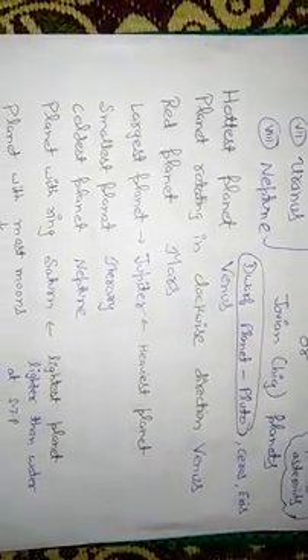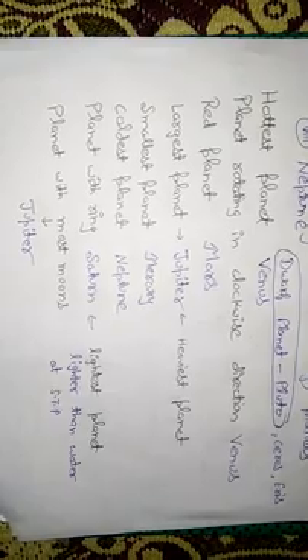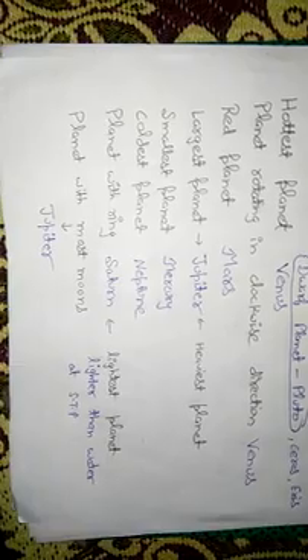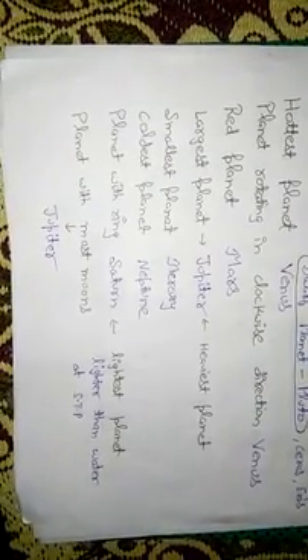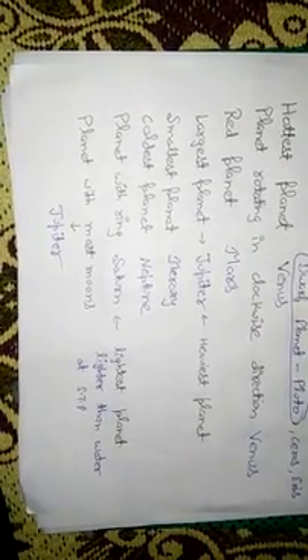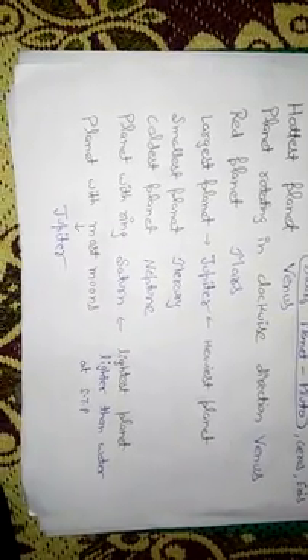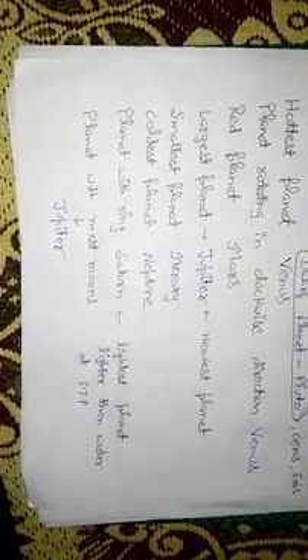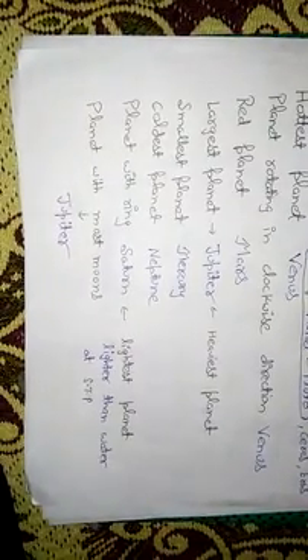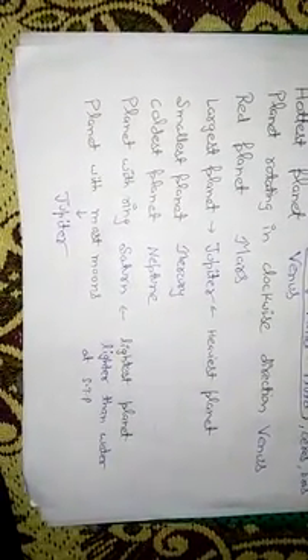Being the largest, Jupiter is also the heaviest planet. The smallest planet is Mercury. The coldest planet is Neptune, as it is the farthest from the Sun. Saturn is the lightest planet. Interestingly, the density of Saturn is less than that of water, making it lighter than water at standard temperature and pressure, or STP.